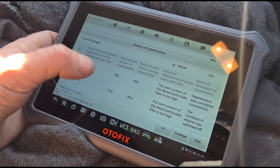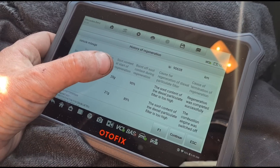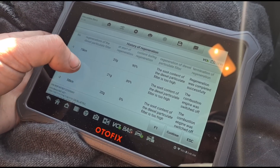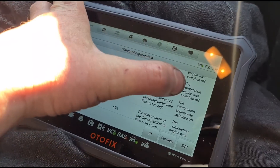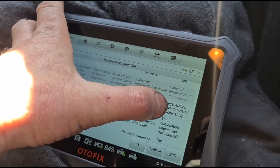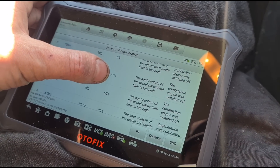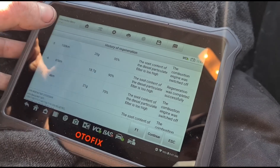Distance traveled between regenerations: 75 kilometers — which is not good. The start of the regen was 20 grams burnt off. During the regen, 90 percent. Then it's done one and six kilometers — all very short distances. Here we can see the engine was switched off. The combustion engine was switched off, so he's been switching the engine off before it's finishing its regen.